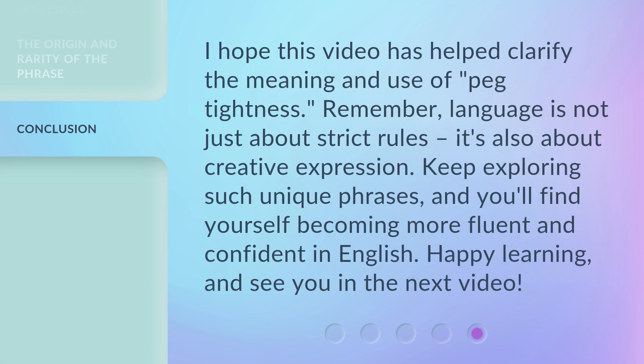I hope this video has helped clarify the meaning and use of peg tightness. Remember, language is not just about strict rules — it's also about creative expression. Keep exploring such unique phrases, and you'll find yourself becoming more fluent and confident in English. Happy learning, and see you in the next video.